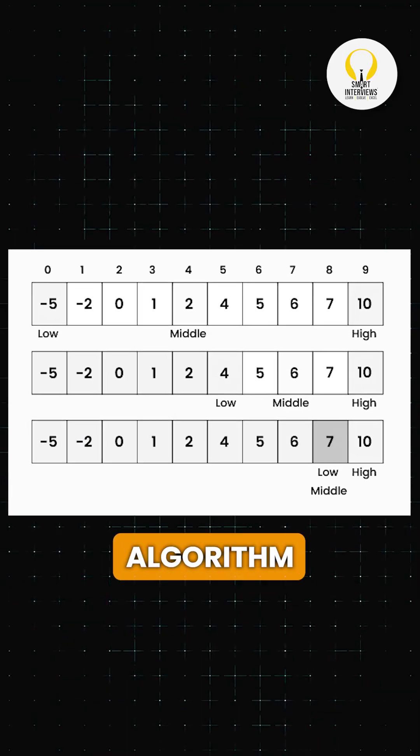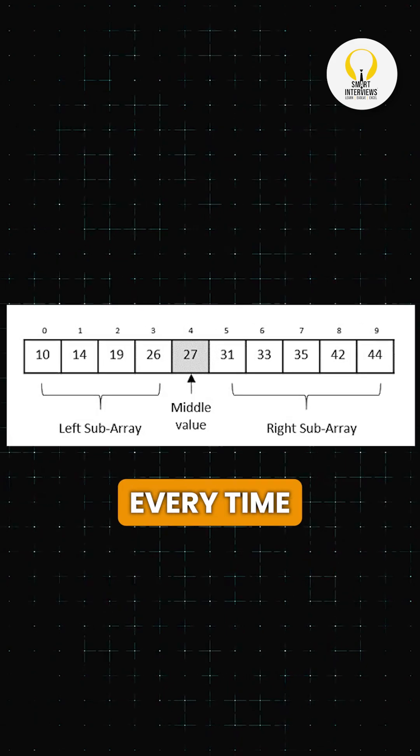Binary search is a divide and conquer algorithm used to find elements in sorted data fast. Instead of checking each item one by one, it splits the list in half every time, cutting the search space down exponentially — from O(n) to O(log n). That's a serious speed upgrade.